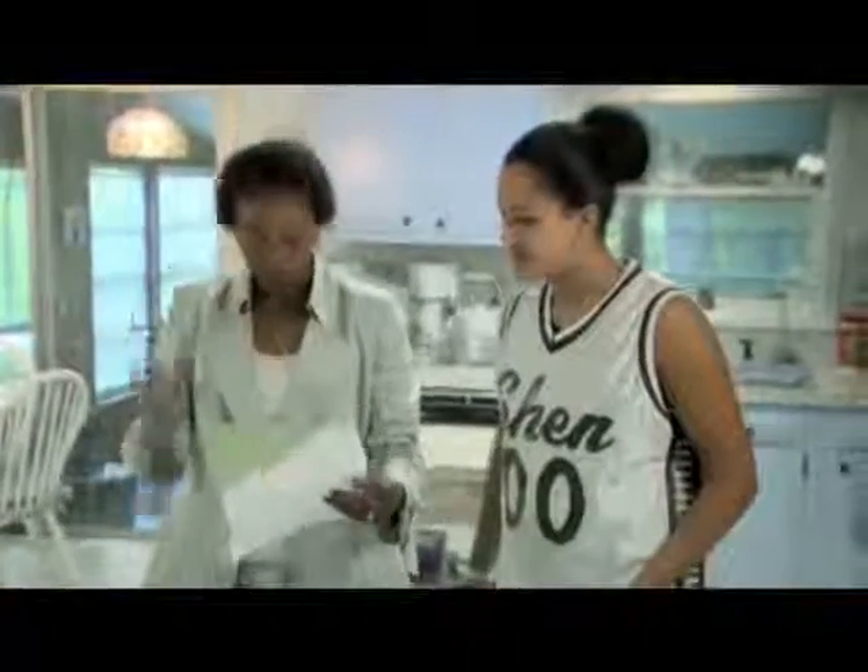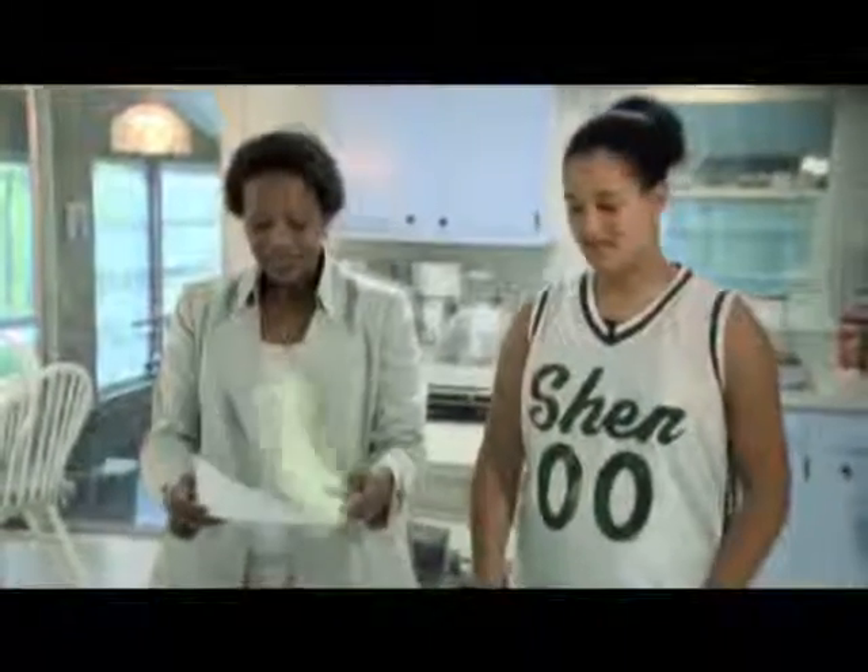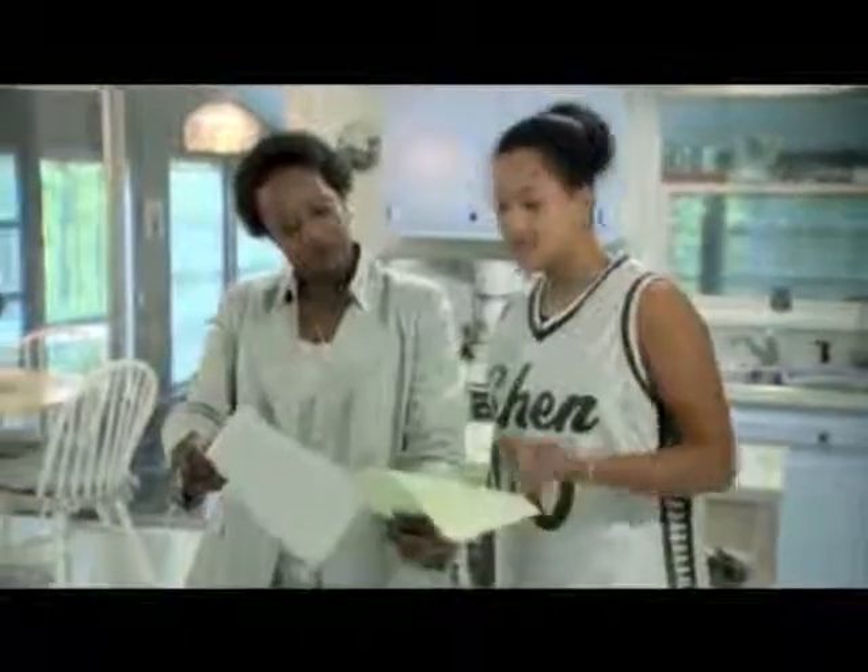She uses those skills on her mom and dad as well — sometimes I'm like, wait a second! It has helped her grow in such leaps and bounds already that I'm just really, really happy that she's involved in that.